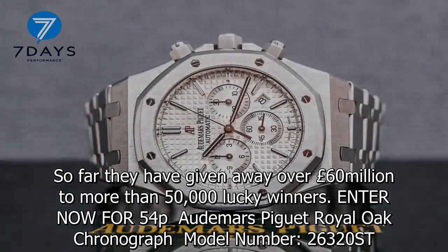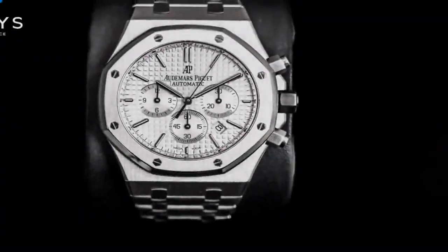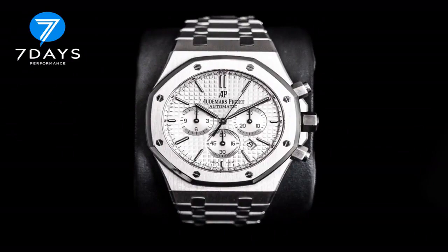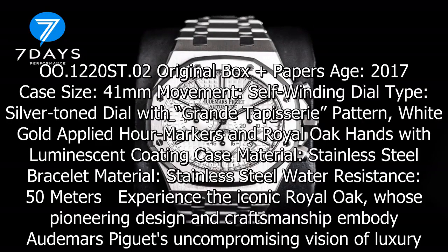Case material stainless steel, bracelet material stainless steel, water resistance 50m. Experience the iconic Royal Oak, whose pioneering design and craftsmanship embody Audemars Piguet's uncompromising vision of luxury.